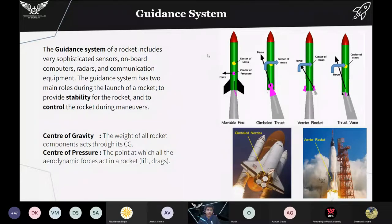The guidance system is one of the most important parts of a rocket — it guides the rocket into its orbit. For large rockets and launch vehicles the guidance system includes very sophisticated sensors, complex avionics, and computers. A guidance system has two main roles during launch: to provide stability and to control the rocket during maneuvers. I have shown four types of guidance systems — the first is movable fins, where the orientation of fins is changed so the net force on the rocket creates a torque about the center of mass.